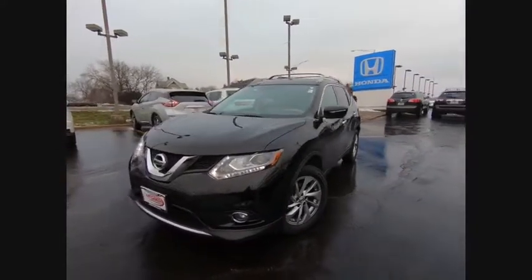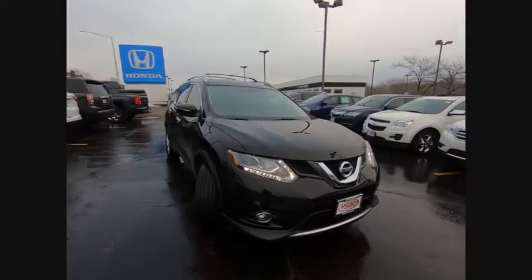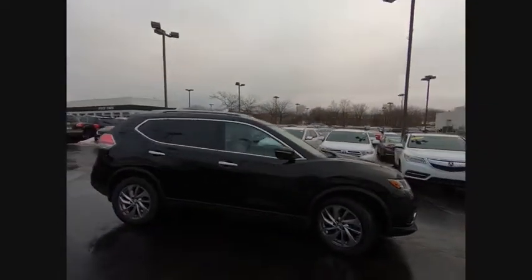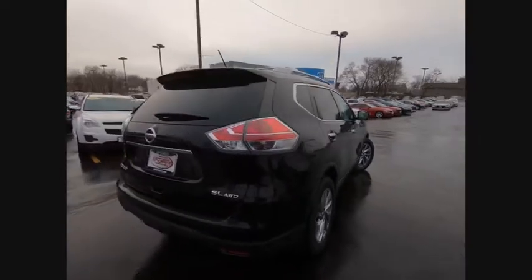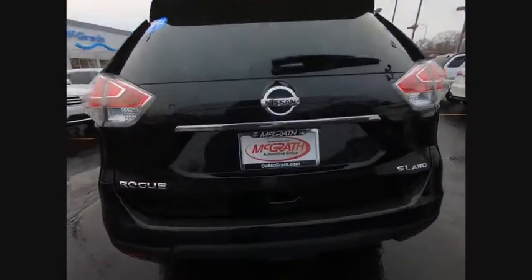Take a ride in the 2015 Rogue. The stylish Rogue gets 27 miles per gallon and still boasts nearly 58 cubic feet of cargo space. With a 5-star side impact safety rating and competent handling, the Rogue is more than you expect and everything you deserve, and is priced below $20,000.